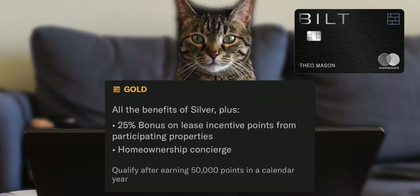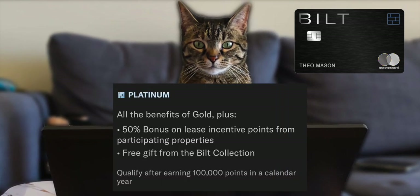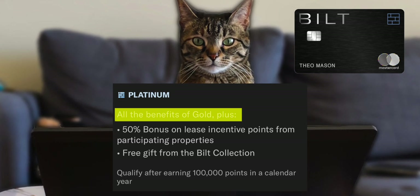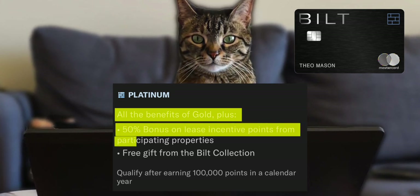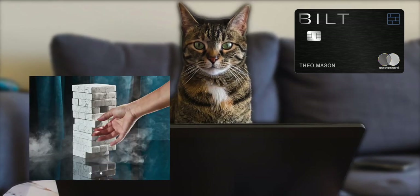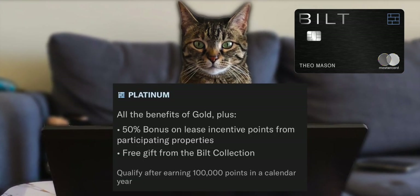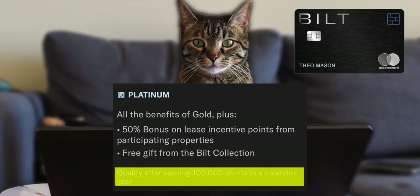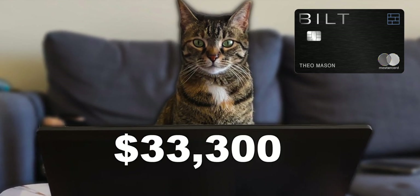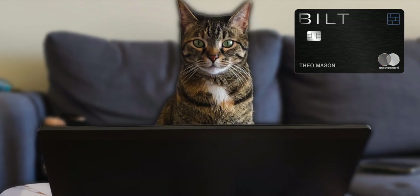To get Gold status you'll need to earn 50,000 points in a calendar year. The next and highest status is Platinum. At this tier you get all previous benefits, the lease incentive bonus increases to 50%, and you get a free gift — either home decor or art. To reach Platinum you'd need to gather 100,000 points — either spending $100,000 overall or $33,334 on dining, unless you get a nice lease or welcome bonus.